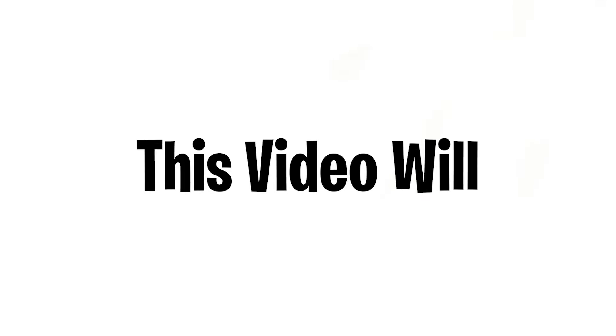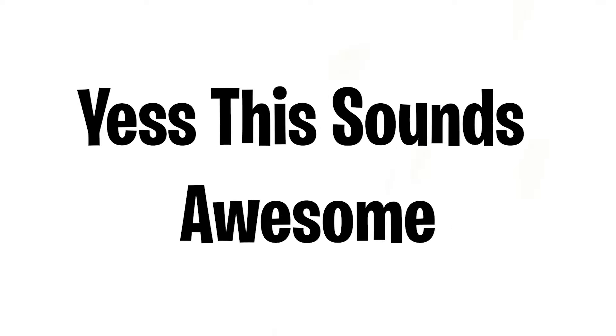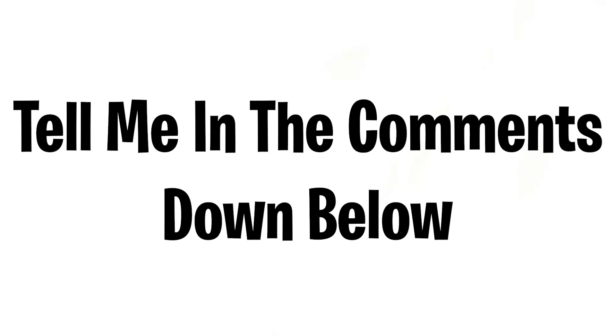This video will make you forget your age — I have found a mind-blowing trick that will make you forget your own age. So are you ready? But before we begin, can you like, subscribe, and comment 'age' in the next 3 seconds? Ready in 3, 2, 1 — keep staring at the center of this video. Now quickly, tell me your age. Did you forget it? Tell me in the comments.